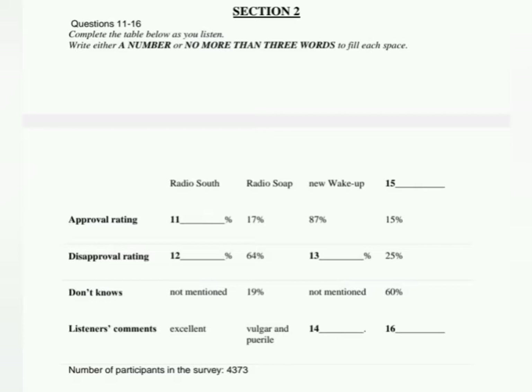Now turn to Section 2. Section 2. You will hear a radio programme. First, you have some time to look at questions 11 to 16. Now listen carefully and answer questions 11 to 16.